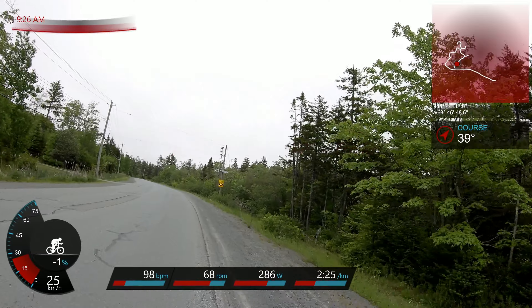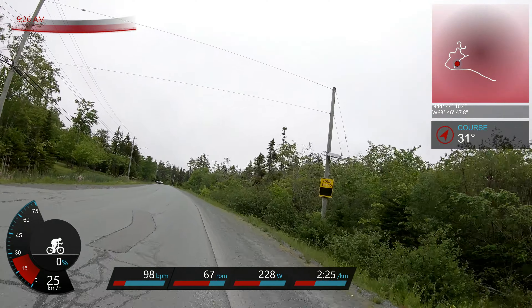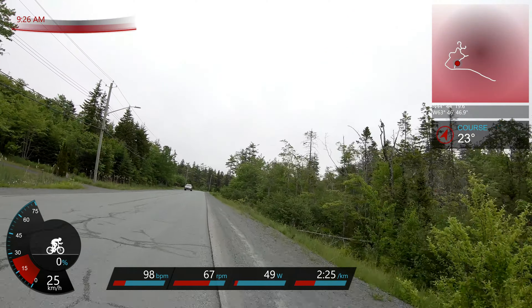Just coming up here you can see one of those speed cameras or speed radar things. It's never caught me on a bike before — it was kind of cool, I had never encountered that before. Wasn't doing a huge amount of speed, but 25 kilometers an hour coming up here.